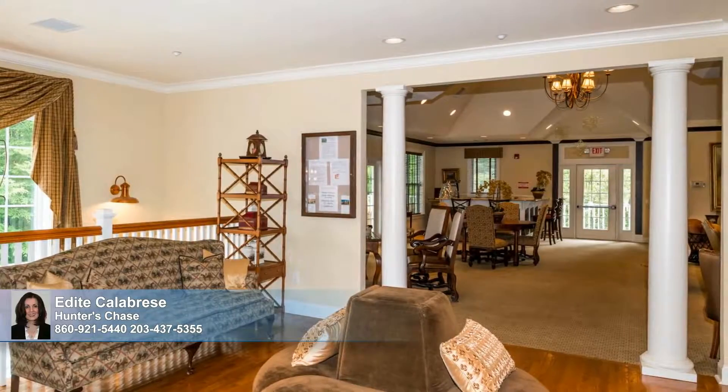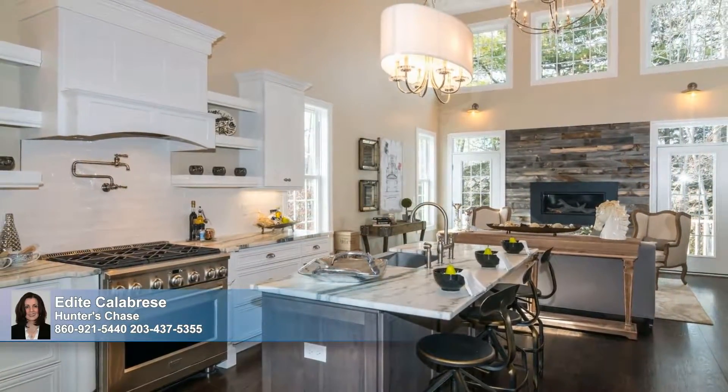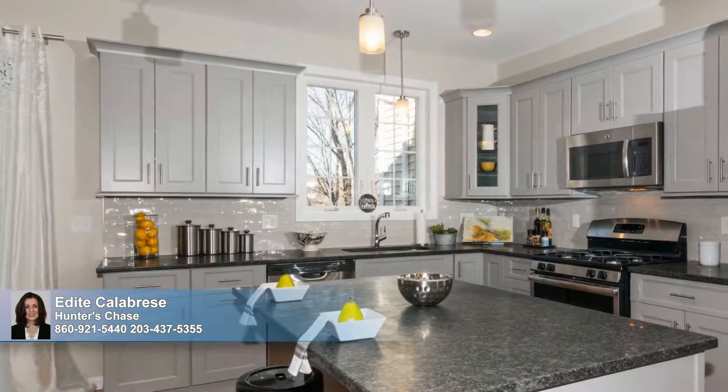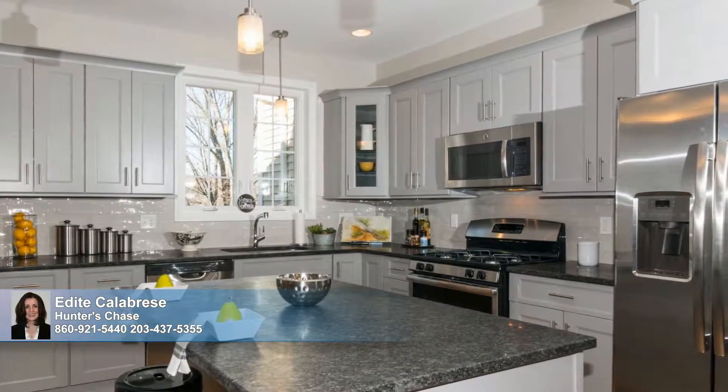Explore the inviting open floor plans of these innovative townhomes, boasting two or three bedrooms, plus two baths and one and two car garages. The models feature main-level and upper-level bedroom options, granite and stainless steel standard finishes, hardwood flooring, and nine-foot-high ceilings.